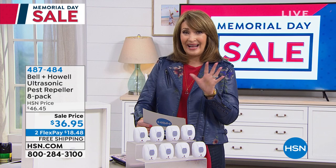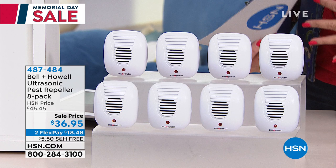This is from Bell and Howell. It's called the Ultrasonic Pest Repeller. You get eight of these — it's an eight-pack.